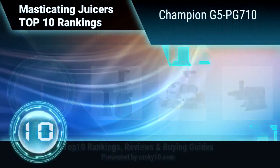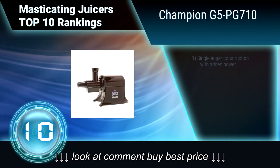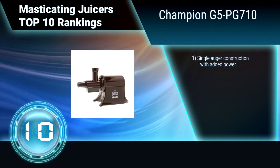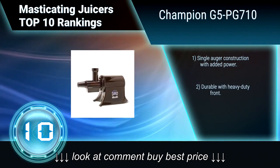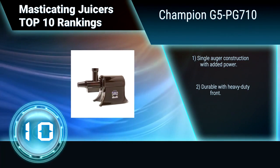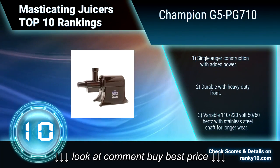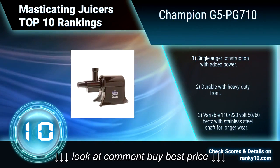Ranking number 10: Champion G5PG710. This juicer makes it easier to eat healthier, more flavorful foods. Its faster juicing process results in a richer, deeper colored juice with more flavor and nutrients. It has a dependable single auger construction that delivers continuous cool juicing with automatic pulp ejection. Single auger construction with added power. Durable with heavy duty front.